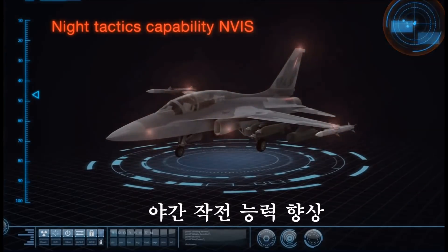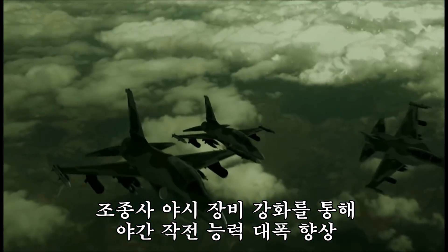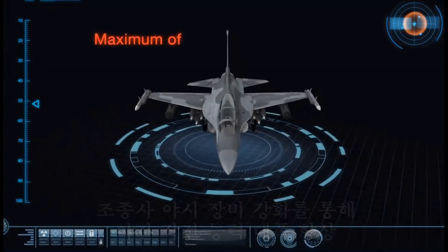With its night vision equipment, it has enhanced night tactical attack mission capability.